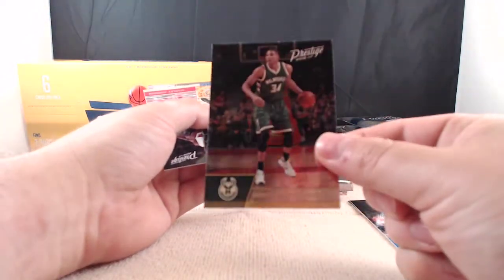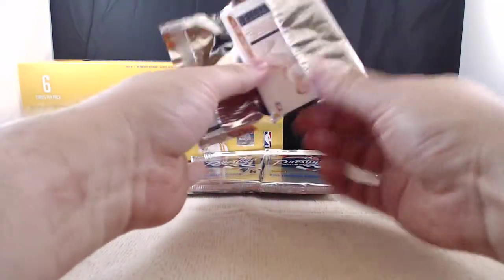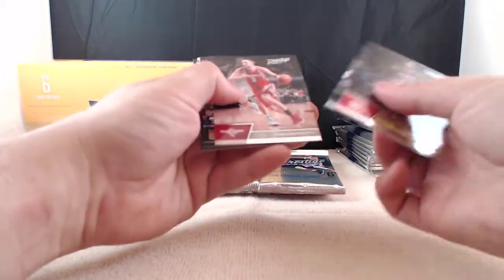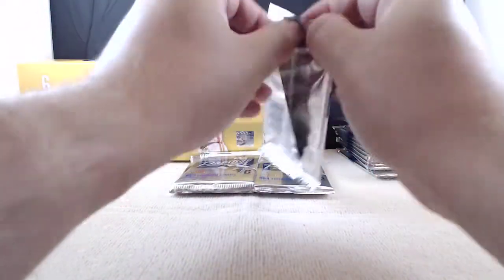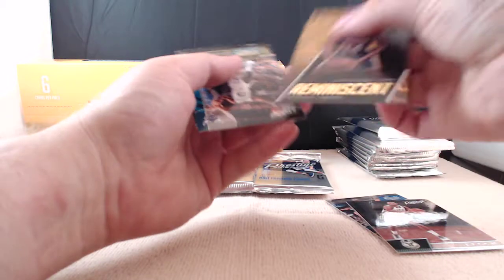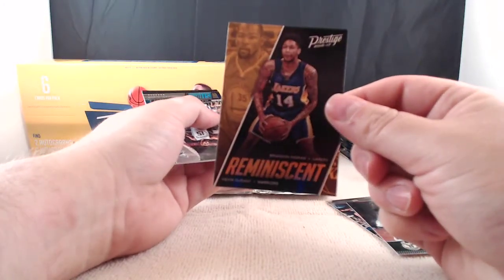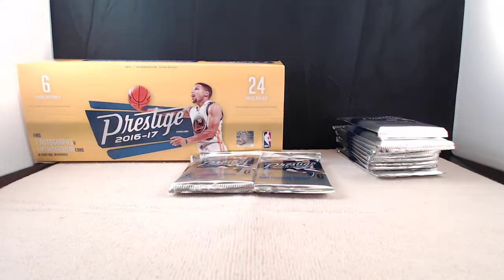We've got a gold Giannis Antetokounmpo too. These are shiny — the golds compared to the regular base are more of a foil or refractor. Still got one autograph and one memorabilia card left. Stat Stars Damian Lillard. Tyler Ulis is our rookie card — another one of the rookies that came on at the end of the year. Him and Devin Booker have a bright future in Phoenix. We've got a Reminiscent of Brandon Ingram and Kevin Durant, and also a Stat Stars Kemba Walker. Thon Maker — another decent rookie.